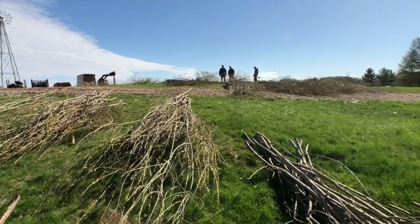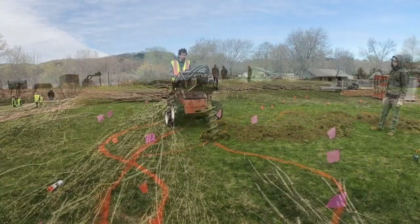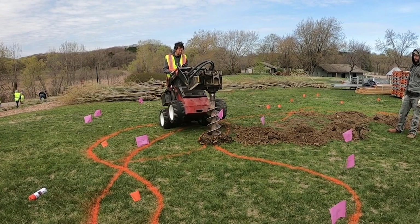Luckily the material had already been cut and the garden has been very helpful in helping us drill our holes and get started.